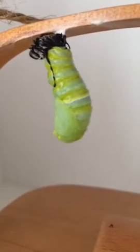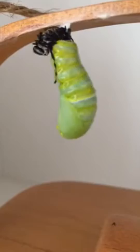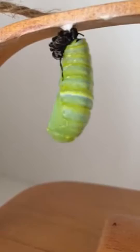When he's almost finished, the top of his tail there will fall off — that always happens, it's nothing unusual. And all that will be left is the little green chrysalis. I think that's what he's working on right now. Go little guy, go!